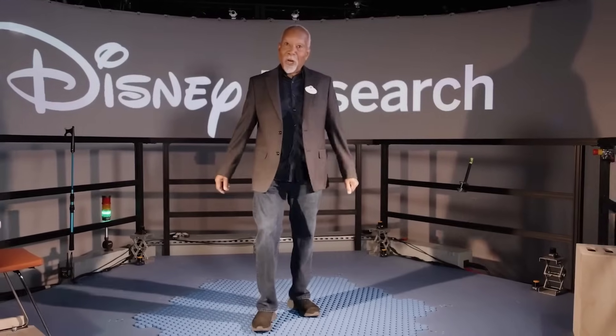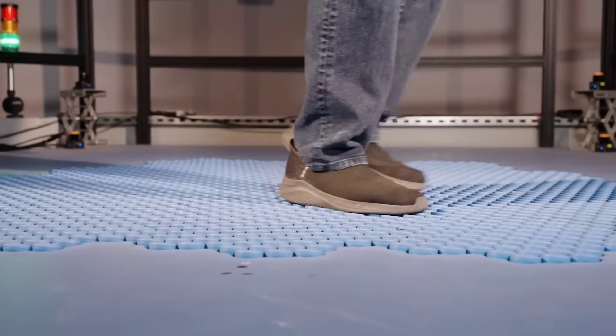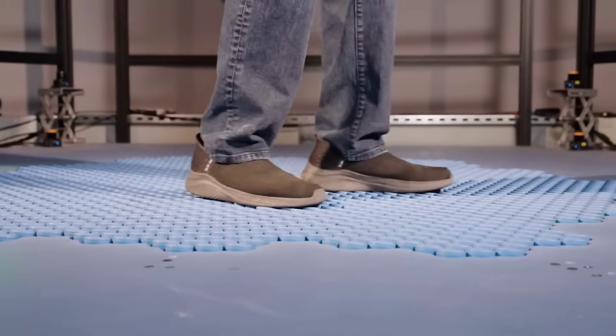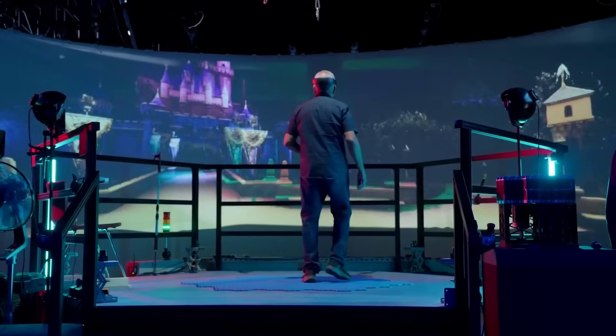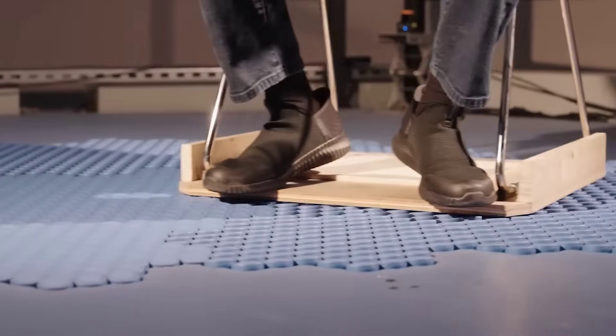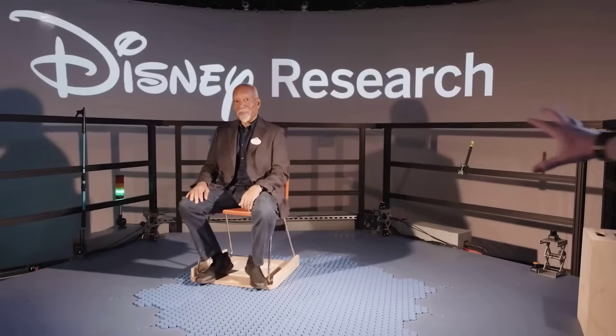Disney also showed off a new prototype for increasing movement immersion in VR. Dubbed Holotile, this system can both enable users to walk in place like an omnidirectional treadmill, but also can move people and objects around too. As they state in the video, the potential applications for this are wide-ranging, and I would like to know more about exactly how it all works.